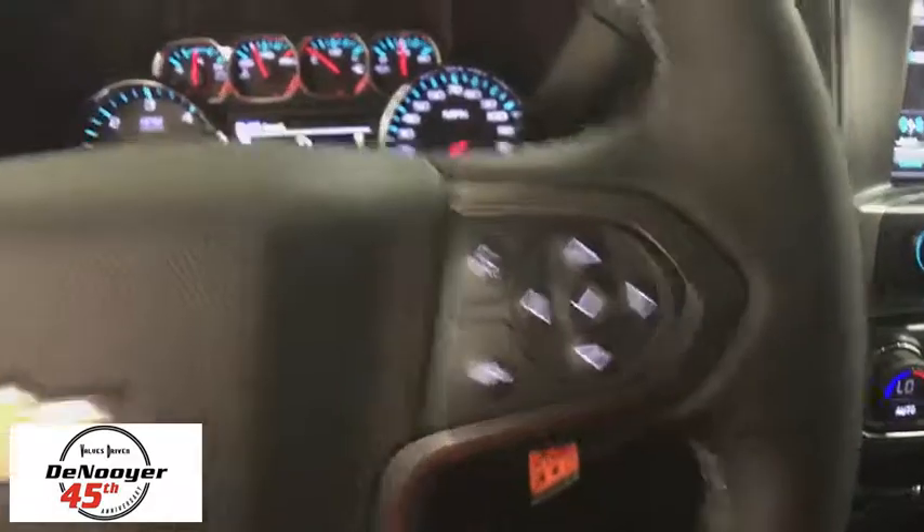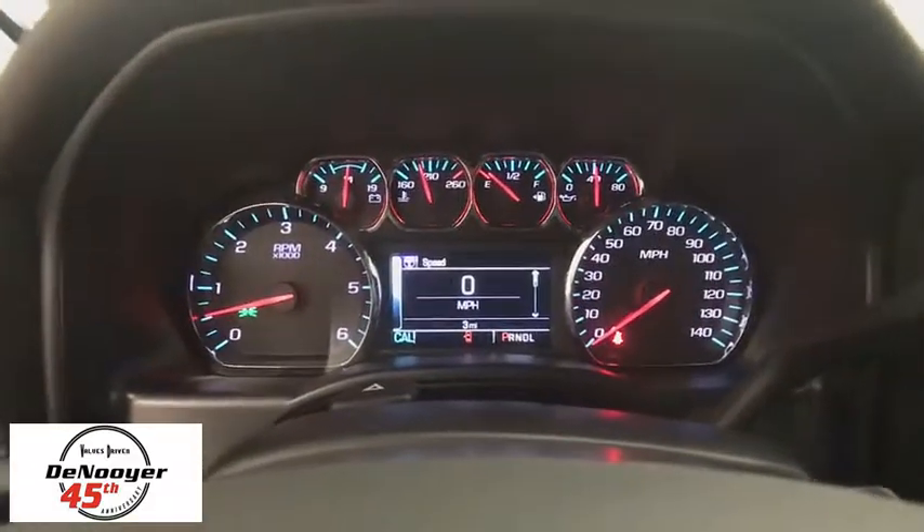Traction control, steering wheel audio controls, dual airbags, power steering, alloy wheels, four-wheel disc brakes, center armrest, CD player, compass, power windows, trip computer, electronic stability control.